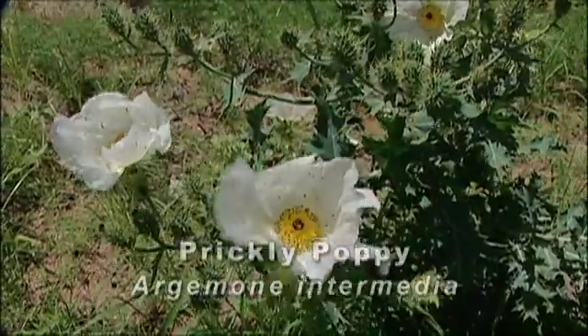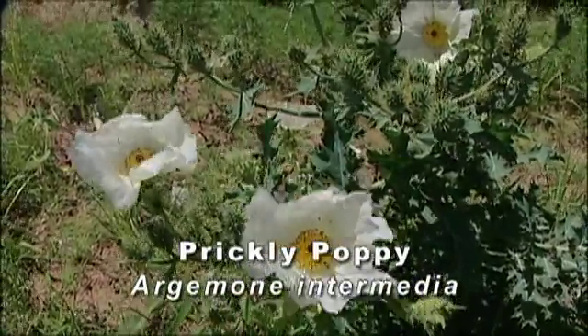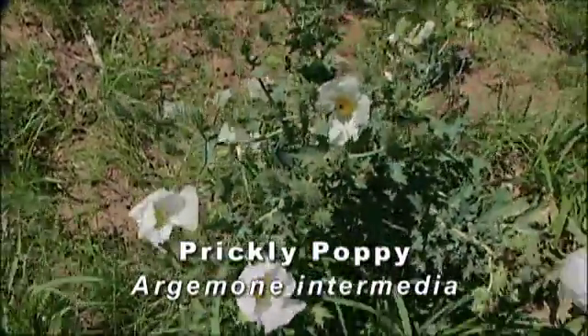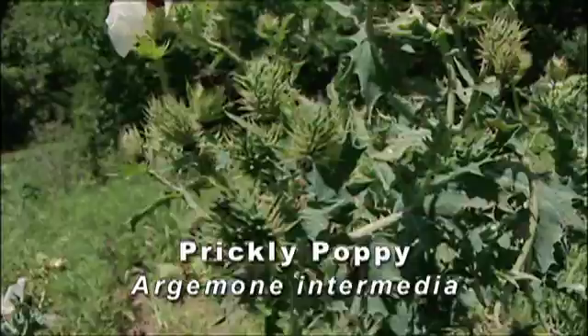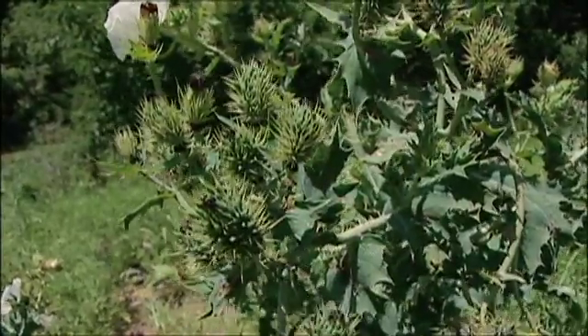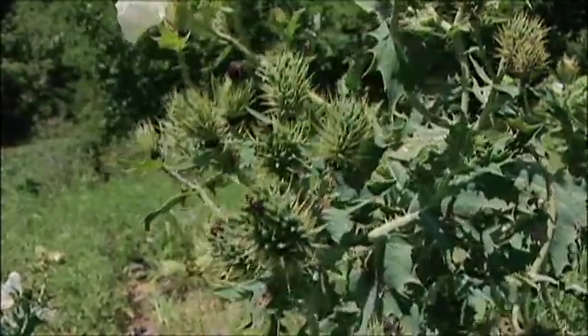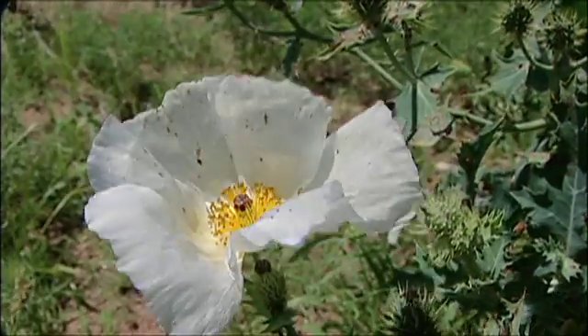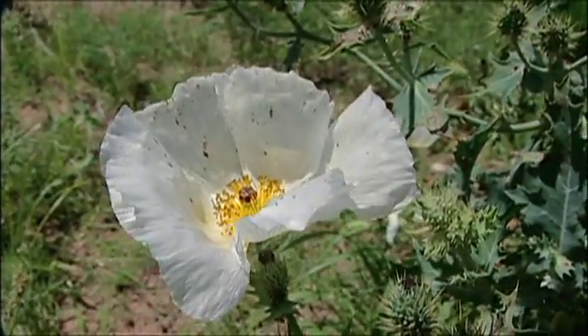This is a prickly poppy. It has your typical poppy flower, but the stems, leaves, and seed heads are very prickly — short spiny thorns on them, which is where it gets the name. It's a very wicked plant.